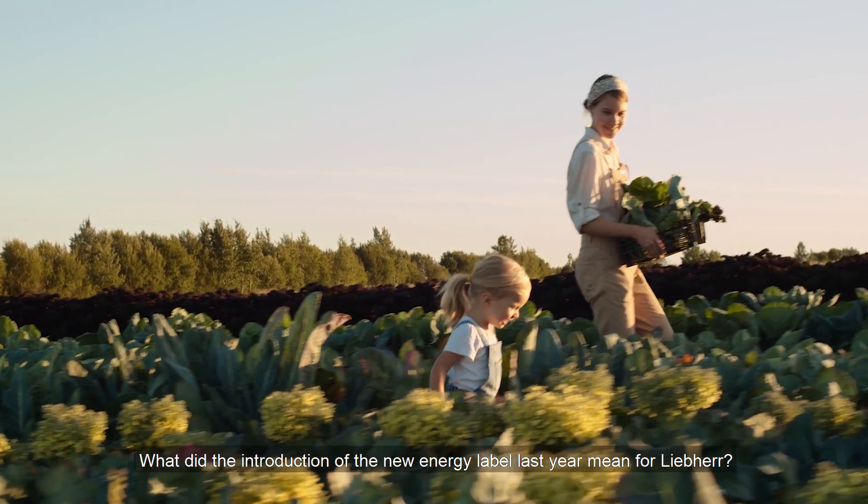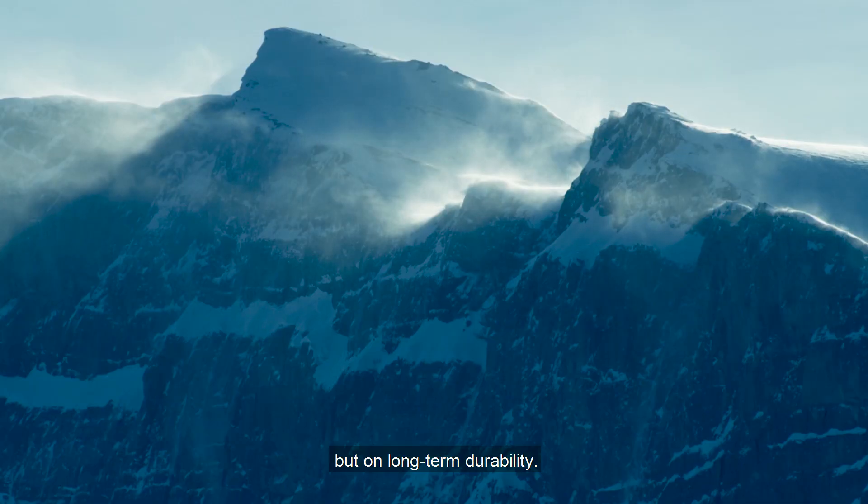What did the introduction of the new energy label last year mean for Leeper? The new label really motivated us. At the same time, our ambition was not only to focus on the classification itself, but on long-term durability.